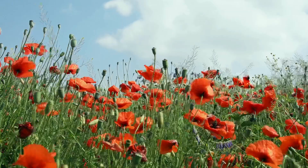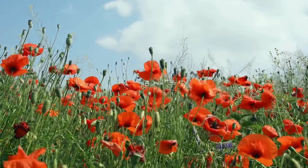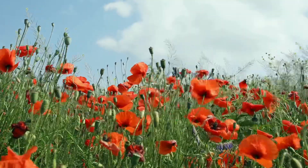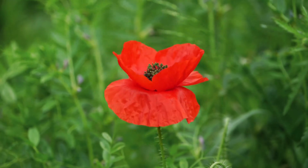Poppy. These vibrant red flowers are a common sight in fields and gardens. Poppies have delicate petals and a dark centre. Did you know that the poppy is a symbol of remembrance in the UK?